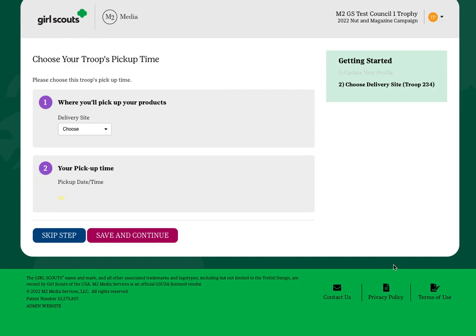Your troop will be able to make a selection as to where you want to pick up your products — your nut and chocolate items — when those are available. Upon logging into the M2 system, you'll be prompted to make this determination.